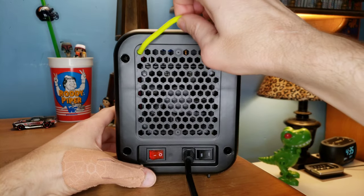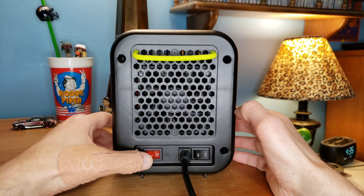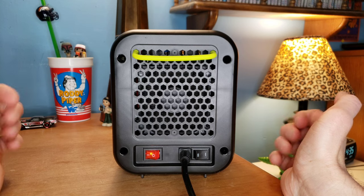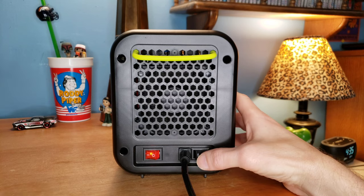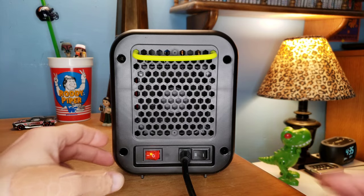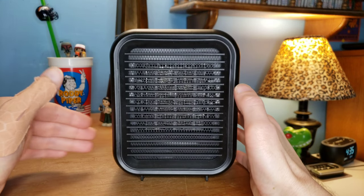It's also got this little thing to carry it, but I don't love that — it's just a little wire bungee, and I've never went bungee jumping. So we turn it on. It's actually relatively quiet. Some space heaters are really loud. And then we can go up to 1,000 watts, which still isn't too loud.